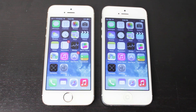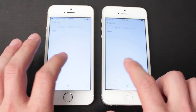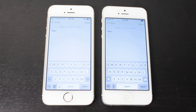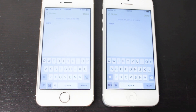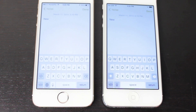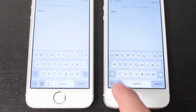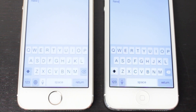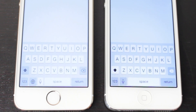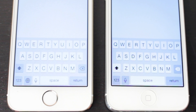The next change involves the keyboard. We'll open up the notes application on both and bring up the keyboard. With iOS 7.1, the keyboard looks a little bit bolder. They've also filled in the shift/caps lock button, the backspace button, and the microphone button. If you tap the shift key, you'll notice it's filled in with a darker color rather than the grayish black it was with iOS 7.0.6.